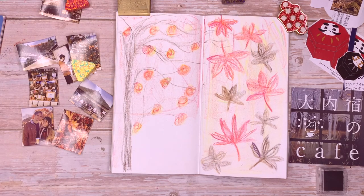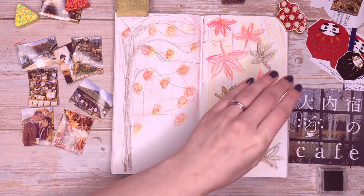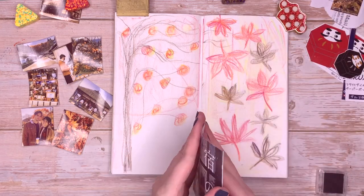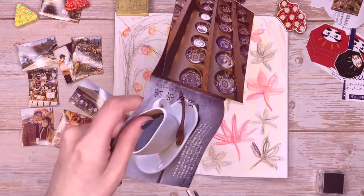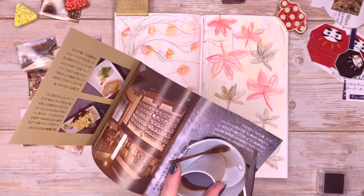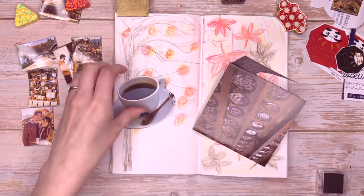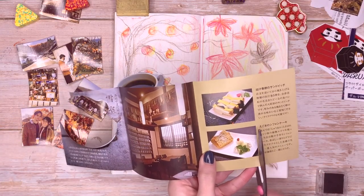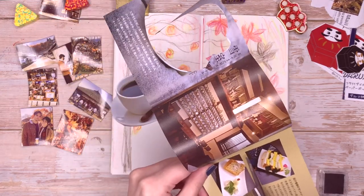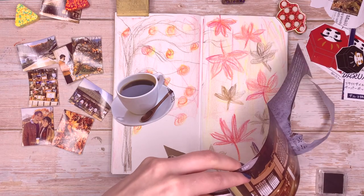How's that looking? I quite like it. I want to cut out this coffee cup from the leaflet because it looks really sweet and we did have coffee while we were there. This cake is a good one too — I've actually had this cake before, so I'm not completely lying by putting it in. I didn't have it on this specific day, but I have had it once before.